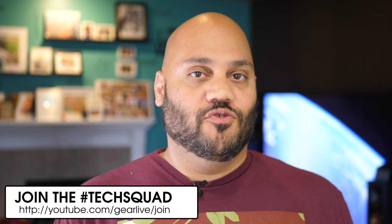Andru Edwards here, editor-in-chief at GearLive.com. Today we are talking about SSD flash storage and specifically the differences between TLC flash storage and the newer QLC flash storage. Typically, the newer a technology is, the better it is across the board when comparing against older technologies within the same category. But in the case of TLC versus QLC, there are some caveats that should be considered when you're making a purchasing decision. I want to give a big shout-out to Western Digital for providing the test drives and for sponsoring this video.